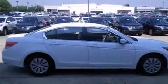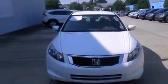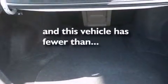Features include cruise control, full-power accessories, a CD player, rear curtain airbags, an engine immobilizer theft deterrent system, a traction control system, and this vehicle has fewer than 32,000 miles on the odometer.